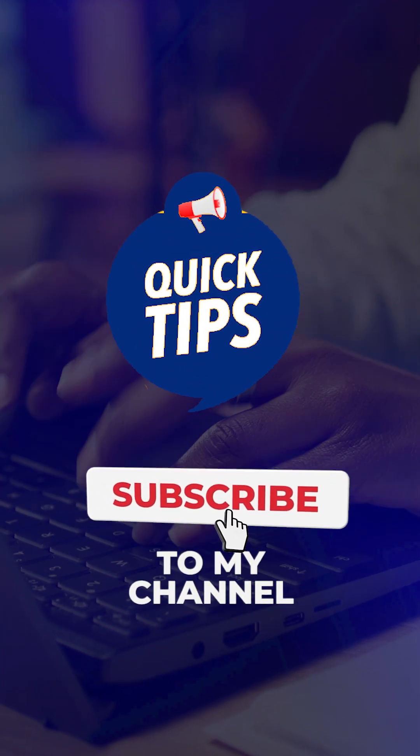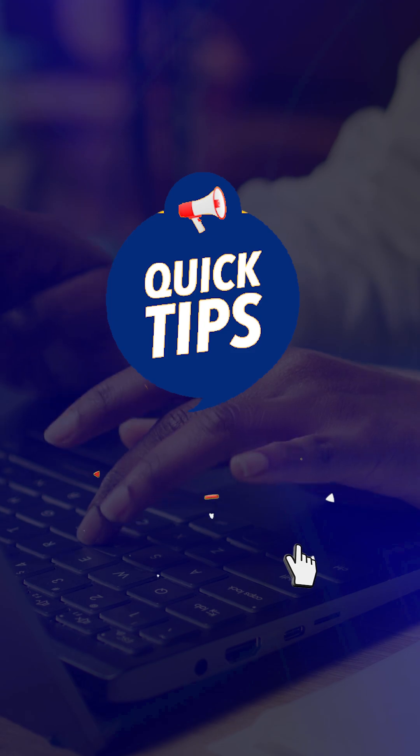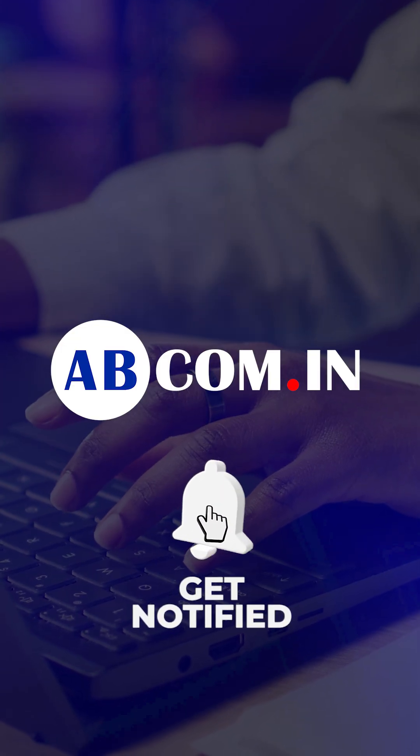We keep sharing such cool tech tips and tricks with our subscribers. If you haven't subscribed yet, subscribe to the Abicom channel now.